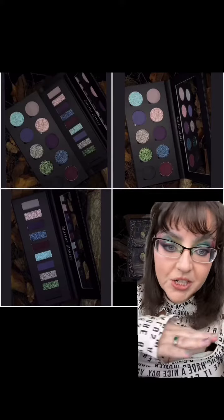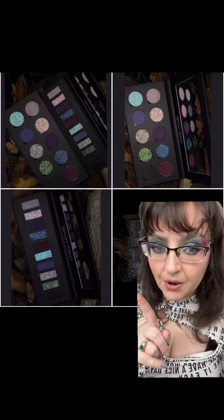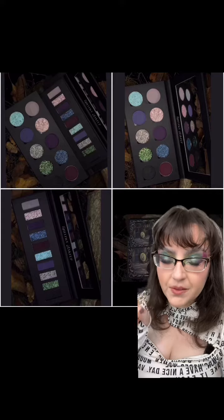I don't actually know anything about this brand so far, but I know that Makeup On Your Radar has a code for them. It's Radar — just R-A-D-A-R — so you can take some money off if you are interested.